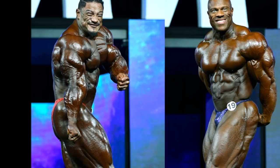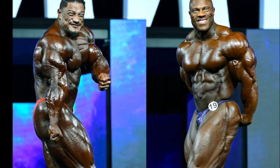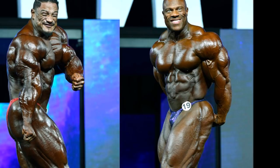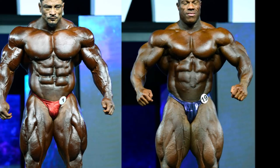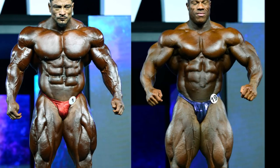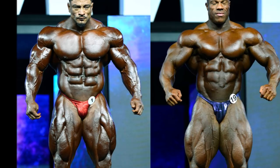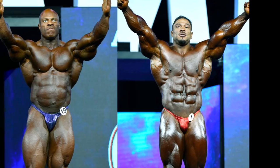The side triceps I'd call a tie — they have pretty equally matched arms, but Roelly hits it in a slightly awkward way while Phil doesn't control his midsection well either. So there are eight mandatory poses in bodybuilding. Front double bicep: Roelly. Rear double bicep: Phil. Front lat spread: Roelly. Rear lat spread: Phil. Side chest: Roelly. Abs and thighs: Roelly. Side triceps: tie. Without including the quarter turns, I'd give Roelly four mandatory poses to Phil's two — pretty much all the front poses and the side chest to Roelly, both back poses to Phil, and a tie on the side tricep: four to two.